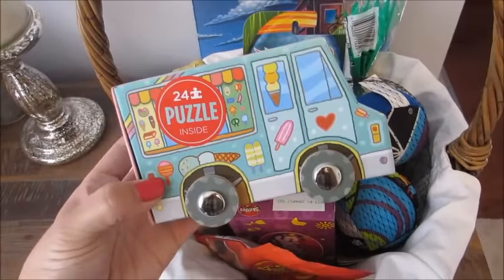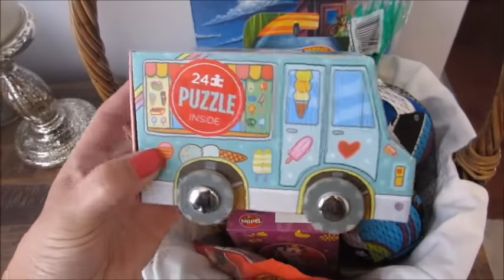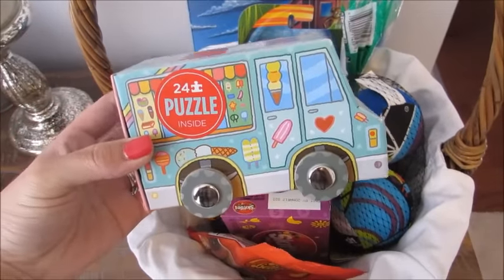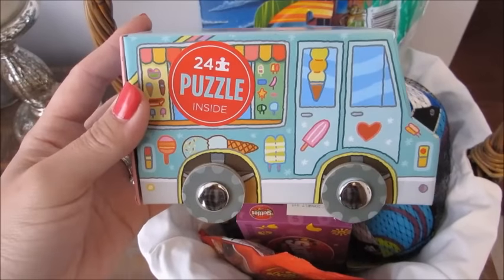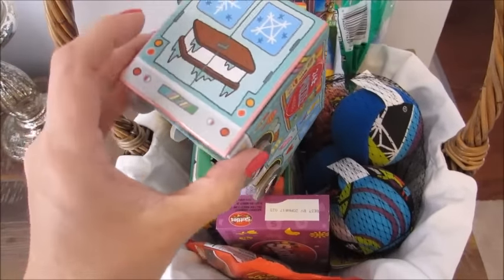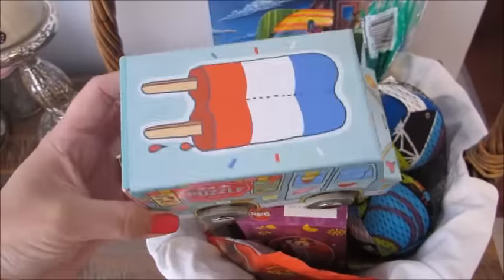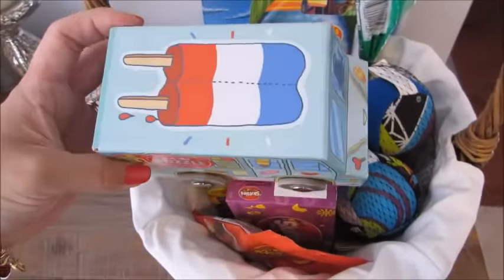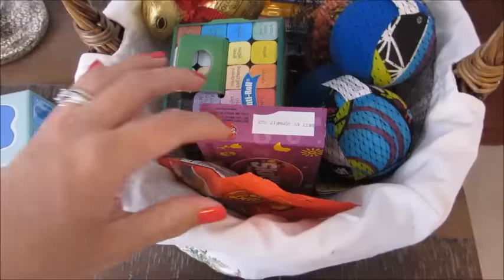The first thing I picked up for him was at the Target Bullseye's Playground, aka the Target Dollar Spot. They have these really cool little puzzles in different formats — he already has the school bus and the fire truck one and absolutely loves them both. So I picked up the ice cream truck. The puzzle pieces are inside the little box and they're also functional as a little push-along vehicle. They are $3 at Target.